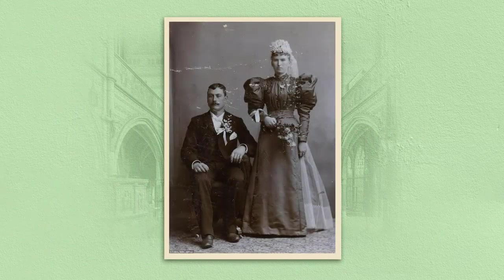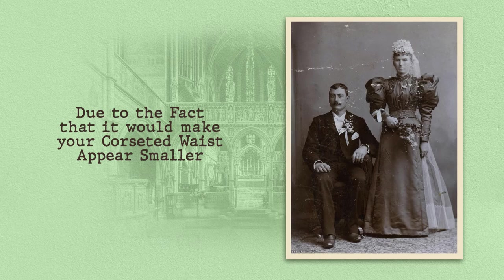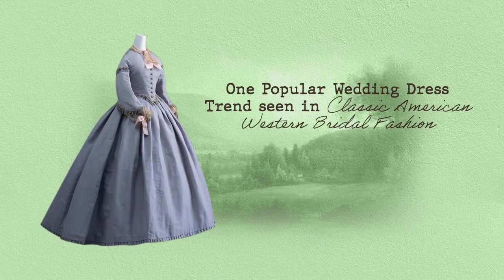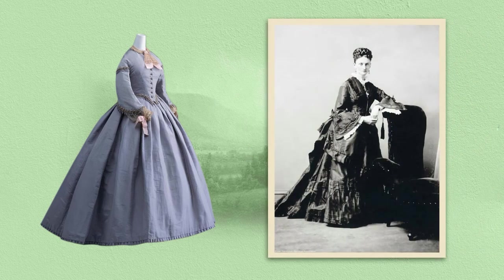Statement sleeves with extreme volume, loads of material, and embellishment were encouraged due to the fact that it would make your corseted waist appear smaller. This was something extremely important in the Victorian era, as society expected women to appear gentle and dainty. One popular wedding dress trend seen in classic American Western bridal fashion is the use of bell-sleeve lace wedding dresses. This statement sleeve offers a whimsical and eye-catching approach to a traditional long-sleeve wedding dress.